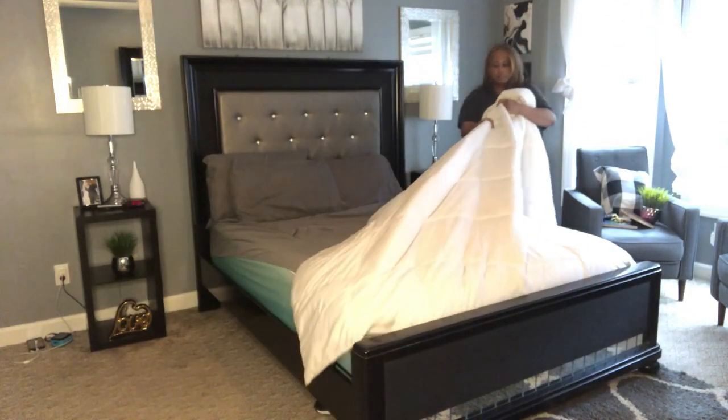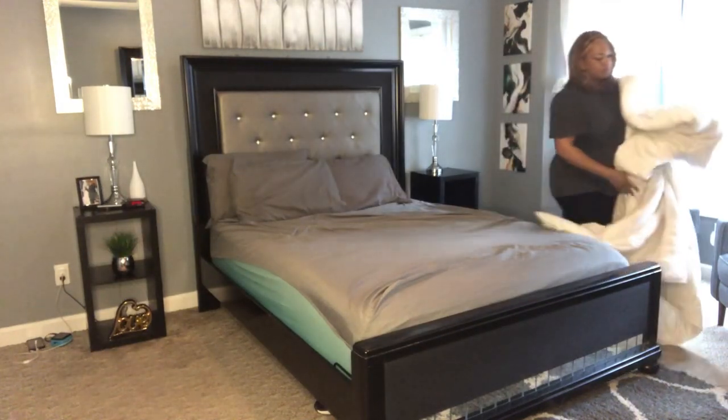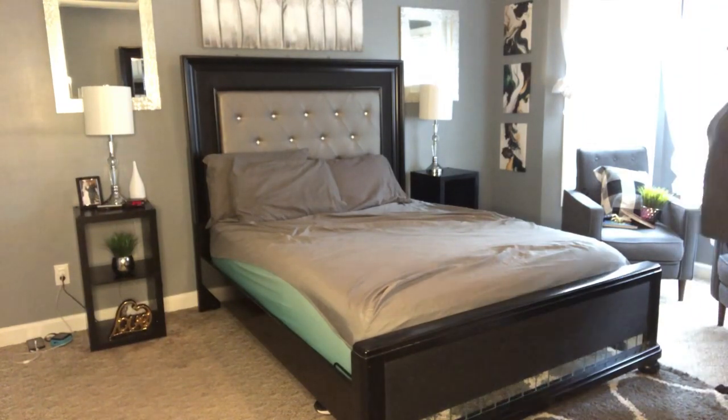Now that the cleaning is done, I'm going to go ahead and change out our bed linens. I'm also going to hang up some curtains and change those out as well, add some fewer accessories, and we're going to bring the room all together.